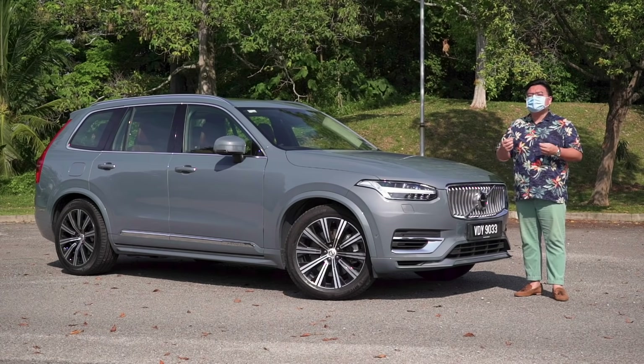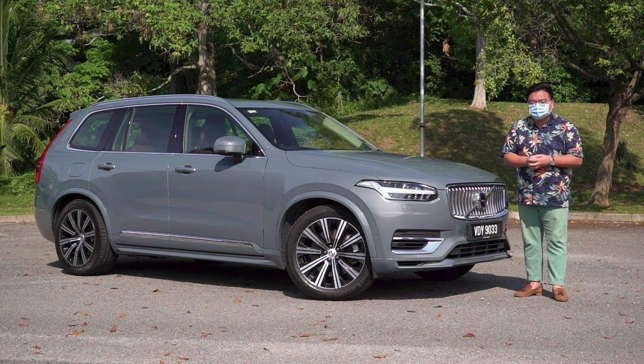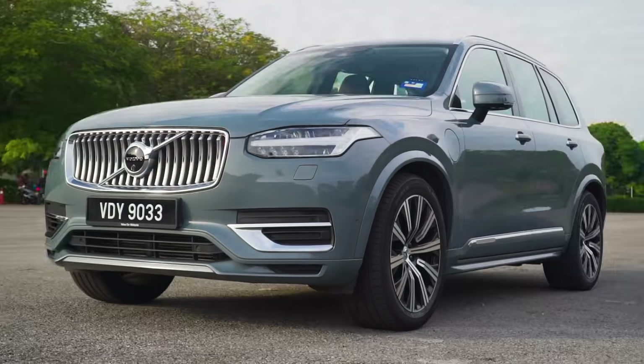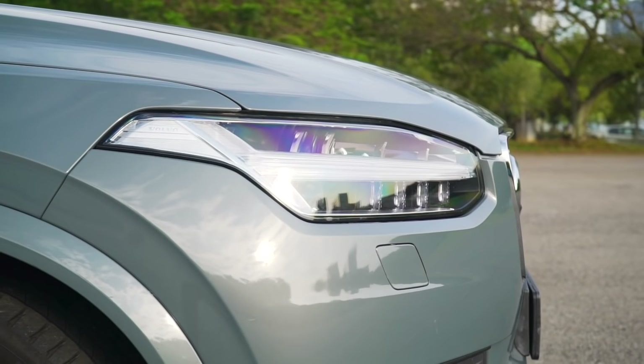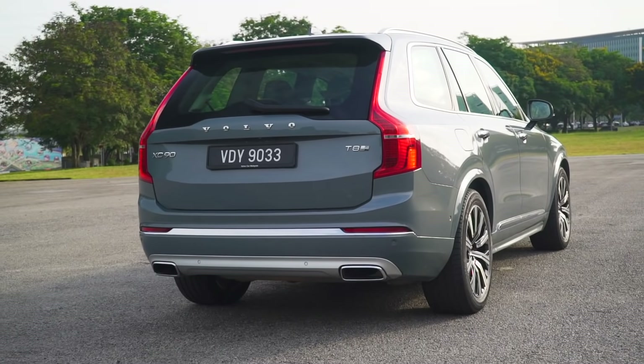But we at paultan.org have always and will forever recommend buying brand new cars instead of used or grey import vehicles. Especially for cars like this, people want a car to be fully dependable, and there's nothing better than having a brand new car with a full manufacturer warranty.